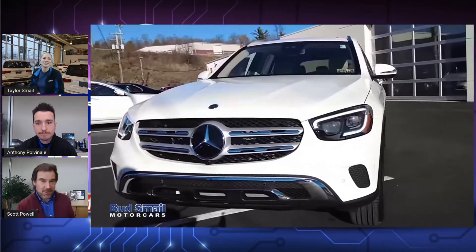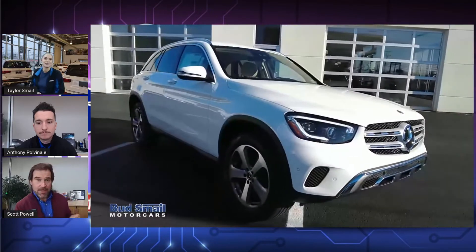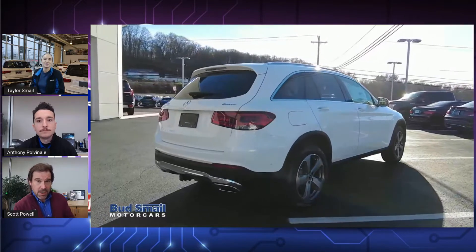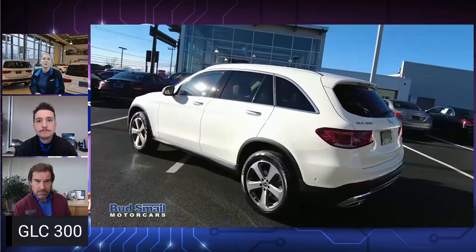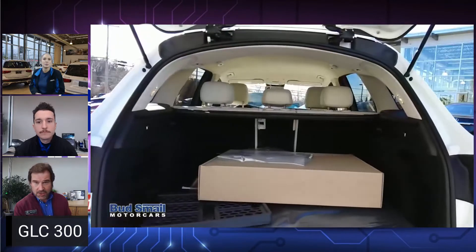There she is. The GLC 300 has been our most popular — I also want to call it a bread and butter model for the last couple of years. It appears to be one of those cars that just checks all the boxes. We're talking about price point, size, maneuverability, looks.